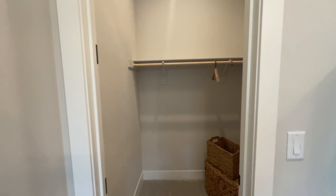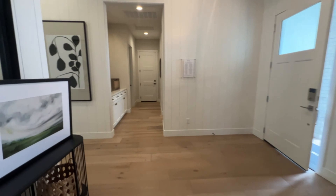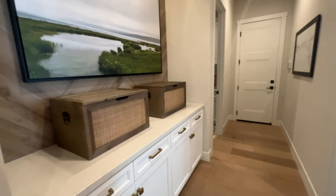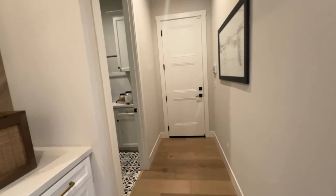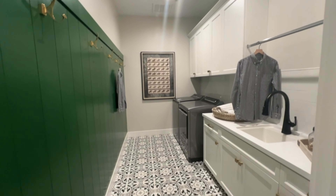Here's the closet. Right across the hallway, you have a ton of cabinet space. Here is the laundry room, and that will be your access to the garage.